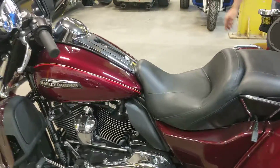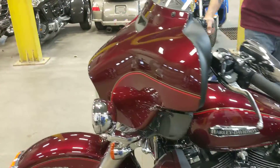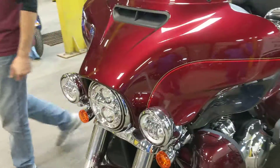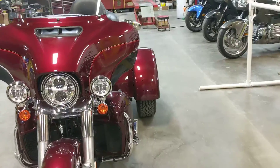Stop on down. I'd say go for a ride but the weather, I don't know if it will let us do that. But stop down here at Clark's Trikes and Bikes, check this out, or anything else we got laying around. We got a lot of neat stuff, so come on down.